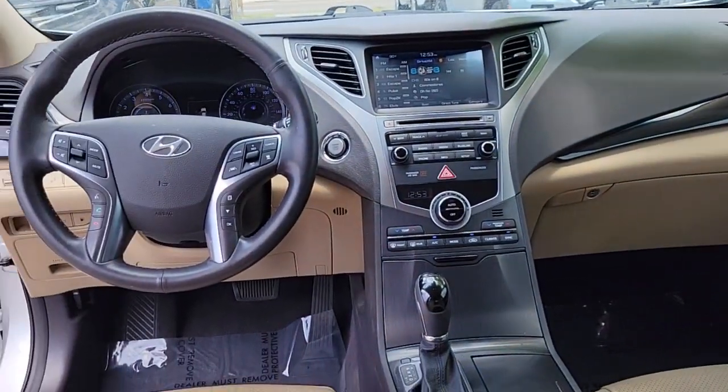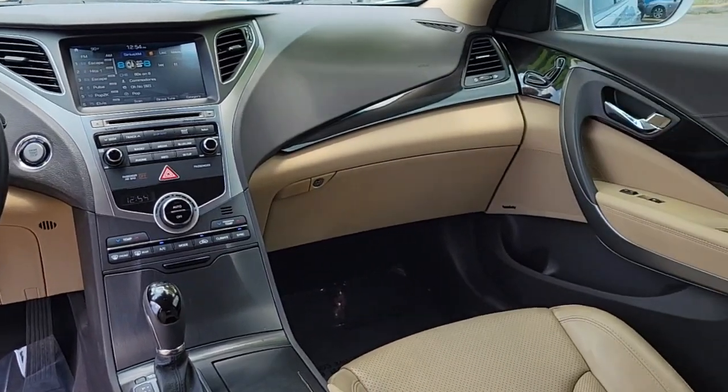Additional features include heated rear seat, heated mirrors, fog lamps, and electronic stability control.